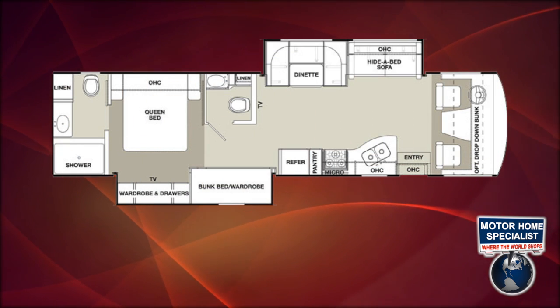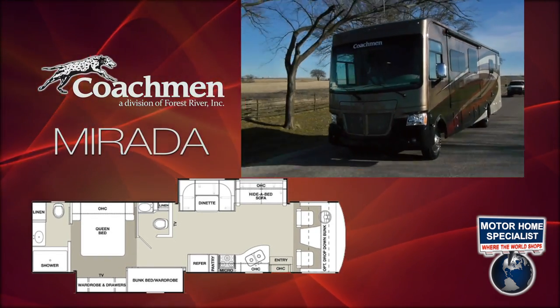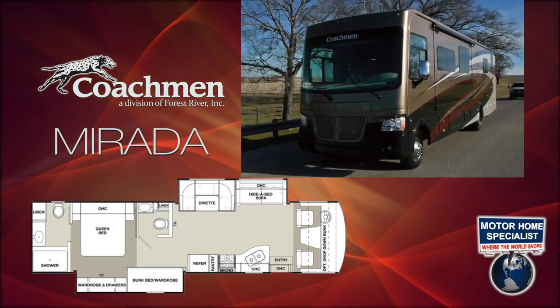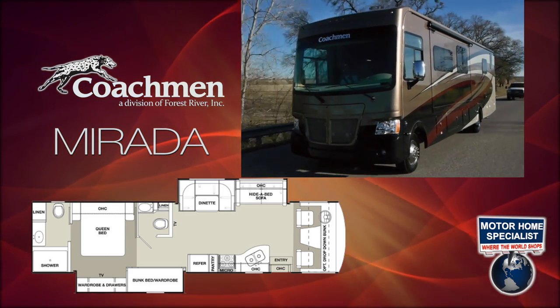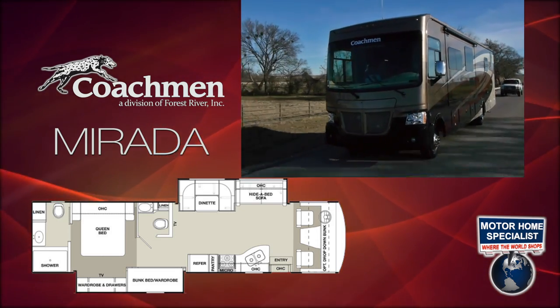Couple all these floor plan benefits with the look, style, and build of a Coachman RV, along with the incomparable savings found at Motorhome Specialist, and the new Murata just might be the right RV for you. Before we get too far into the features and construction highlights, I'd like to take a moment to tell you about my family's business and the business principles that make the shopping experience here at Motorhome Specialist unlike that of any other in the country.